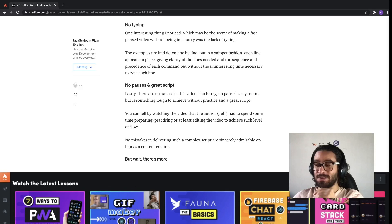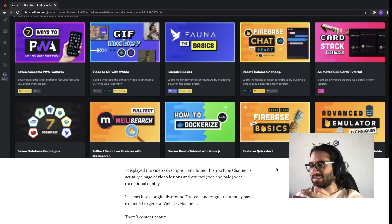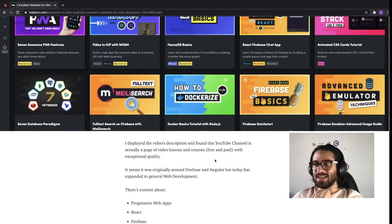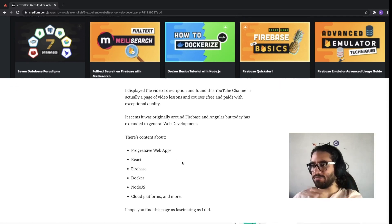The channel is actually giving context to this guy's actual page — a page where he has courses, he has these blogs. Like, you see this article that I wrote, right? He does the same but a hundred levels on top. If you see his content, he talks about progressive web apps, React, Firebase, Docker, Node, Cloud Functions, and stuff.